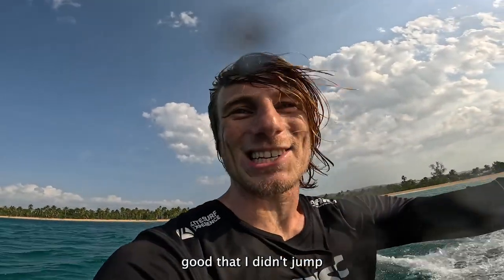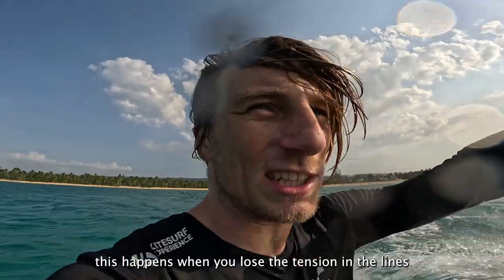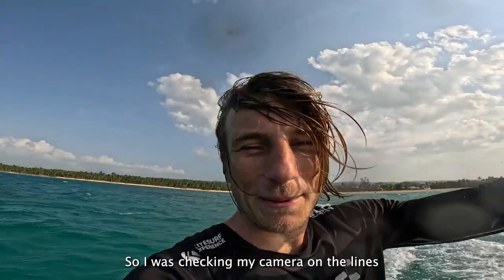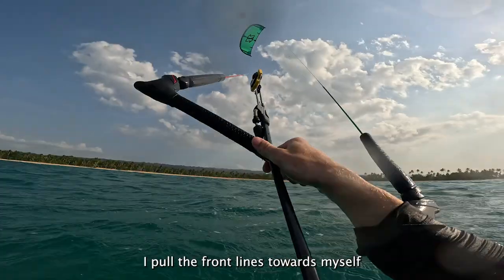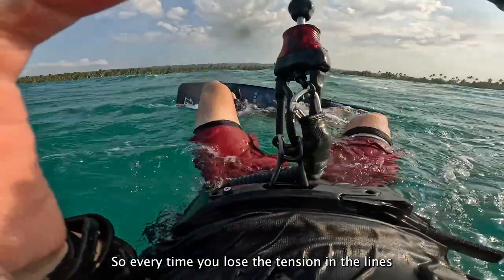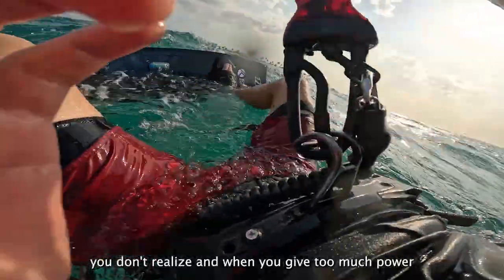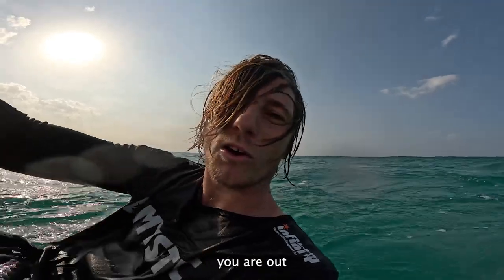Good that they didn't jump. So why does this happen? This happens when you lose attention on the lines and the chicken loop slides out of place. I was checking my camera on the lines to see if it was still on. Every time when you lose attention on the lines and you pull the bar — or the chicken loop — toward yourself, this might happen without you realizing it. And when you give too much power, the chicken loop slides out. Poof — you're out.